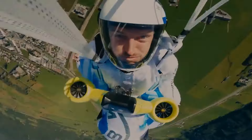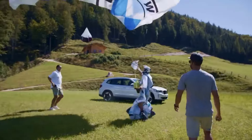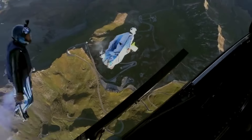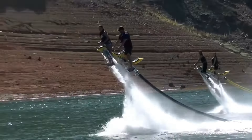Thanks to an integrated energy storage unit, you can enjoy up to five minutes of accelerated flight. Peter Salzman's maiden flight in the Austrian Alps showcases the incredible fusion of cutting-edge technology and the freedom of wingsuit flight.